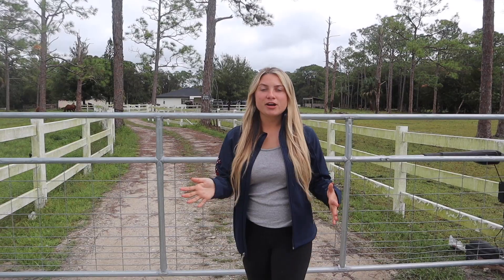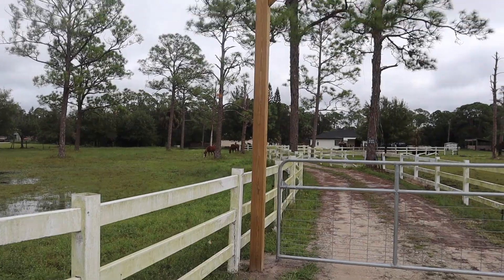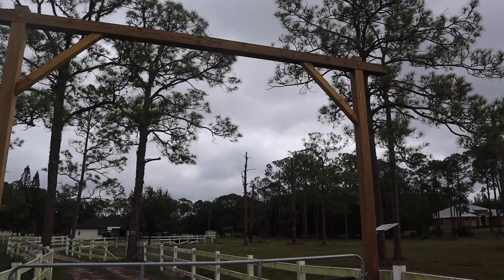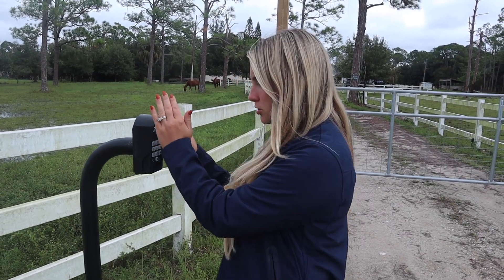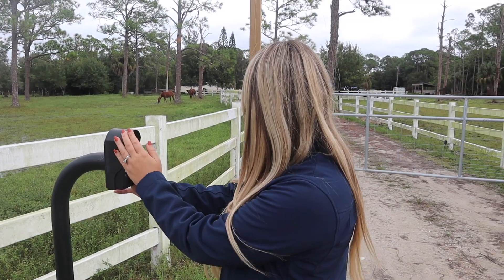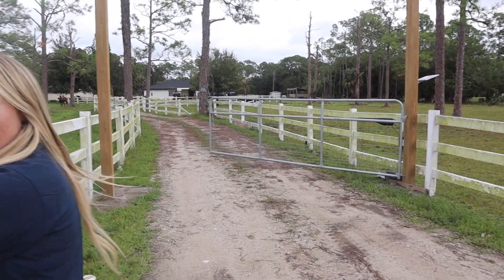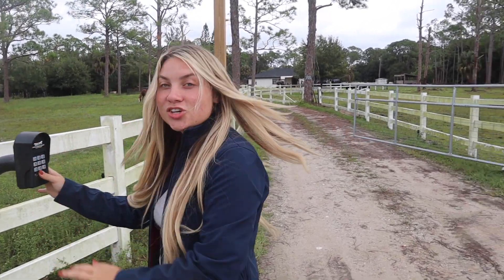Let's get right into this property tour. I'm standing right in front of our front gate right below our ranch entrance. This is basically the front of our property. To get into the property, I've got to go ahead and put my code in — you guys cannot see the code, it's top secret. Just like that, the gate is opening to the property. Let's go in.